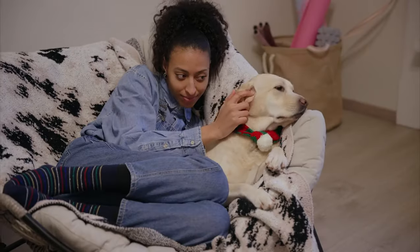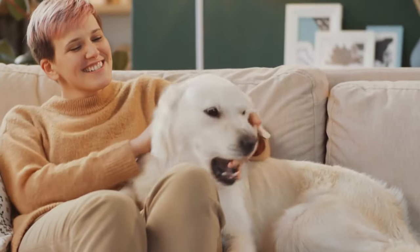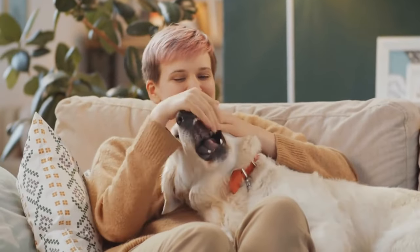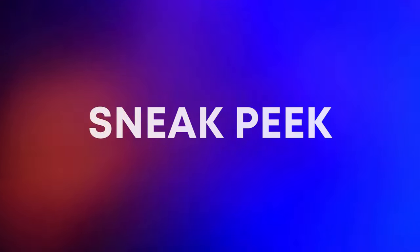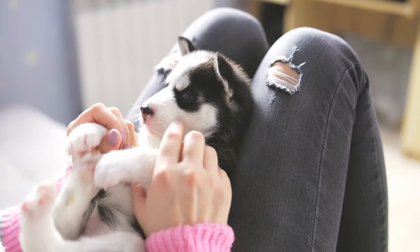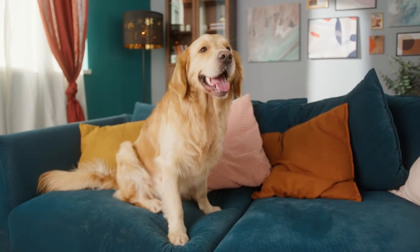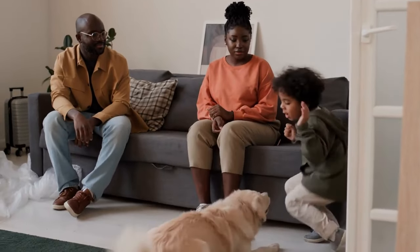Apartments might feel a bit cramped sometimes, but your heart? That's got space aplenty for a furry best friend. And guess what? The rumors are true. There are tons of amazing dog breeds just begging to cuddle up on your couch and make your small space feel like the biggest, best home ever. Here's a little sneak peek of what's coming your way: the cuddly lap dog that secretly stores superpowers, the gentle giant that's basically a four-legged couch potato, the sassy pocket rocket that's full of surprises. Ready to find your perfect apartment doggo? Let's dive in.